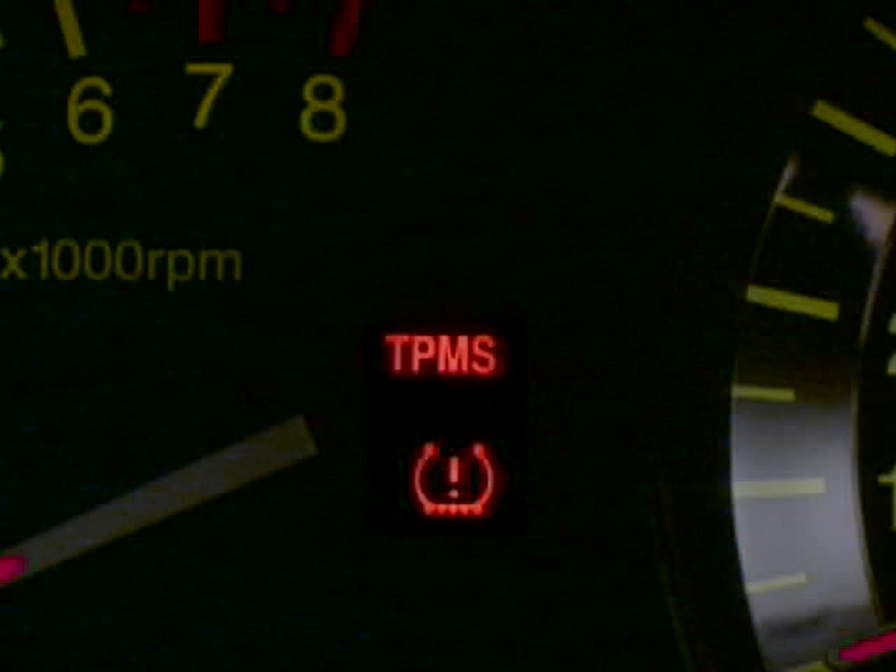A low tire air pressure condition is indicated with this warning light. However, if the letters TPMS appear and remain illuminated on the instrument cluster, this indicates that the tire pressure monitoring system is not functioning properly.